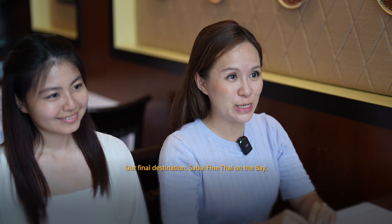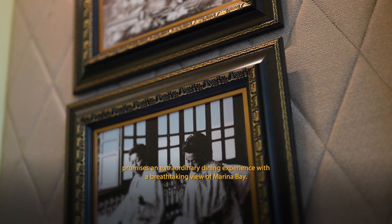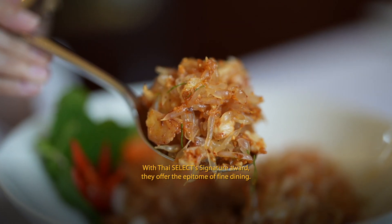Our final destination, Sabai Fine Thai on the Bay, offers an extraordinary dining experience with a breathtaking view of Marina Bay. With the Thai SELECT Signature award, they are the epitome of fine dining.